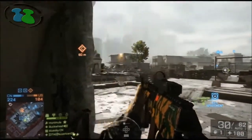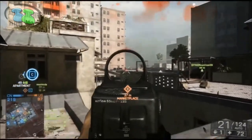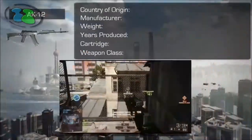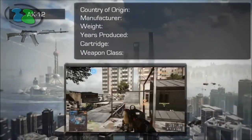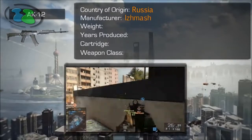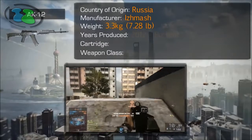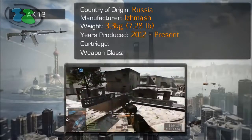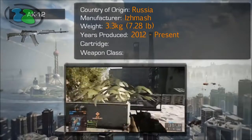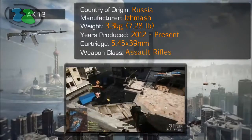The goal of this series is not only to show you how good each weapon is and what attachments to use, but also to give you some background and history on each weapon. The AK-12 is actually the newest member in a series of AK-47 rifles. It's a Russian-made weapon manufactured by Ismosh. The weapon weighs about 3.3 kilograms, or a little more than 7 pounds. Production started on this weapon last year and it's supposed to hit the civilian market as a semi-automatic rifle later this year. This weapon uses a 5.45x39mm shell and belongs to the assault rifle family.